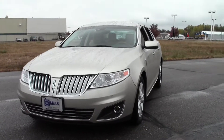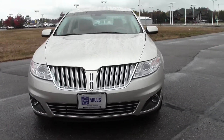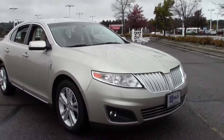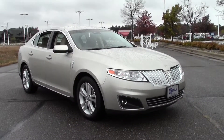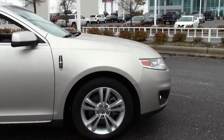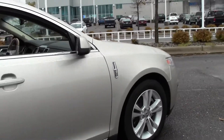Welcome to millsauto.com. This is the 2011 Lincoln MKS, 21,000 miles, gold leaf metallic paint job, tan interior, powered by a 3.7 liter V6 rated at 24 mpg highway, 6-speed automatic transmission, front wheel drive.